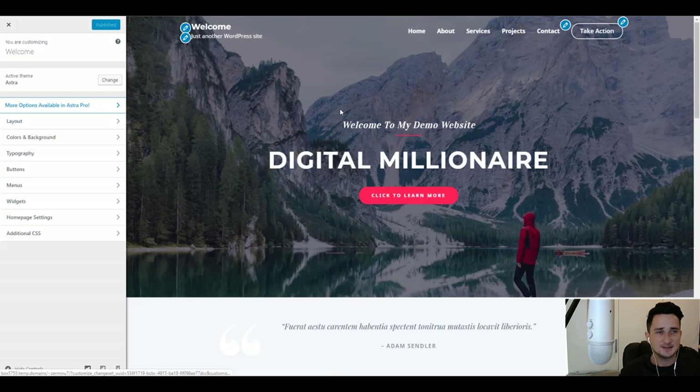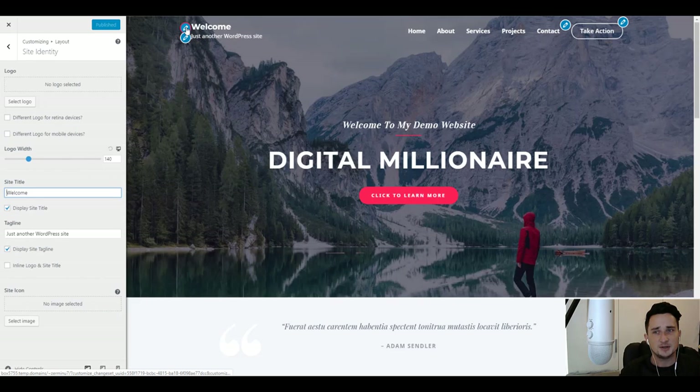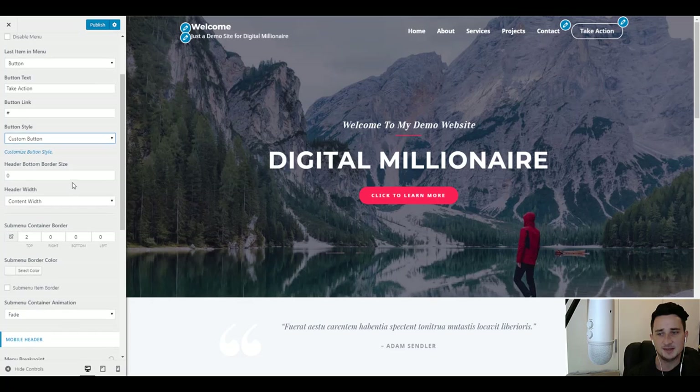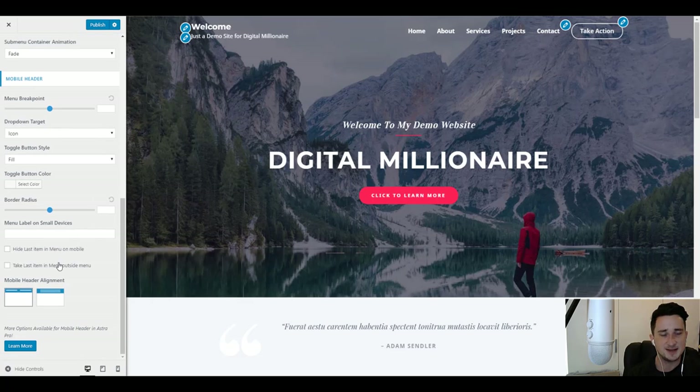You can click right here on the header — it currently says 'Welcome'. Click that blue edit button and type whatever you want. I'm going to change it to 'Just a demo site for Digital Millionaire' — and it changes right there. You can edit anything in the header: delete buttons, take some out, or change what they say. It's entirely up to you.